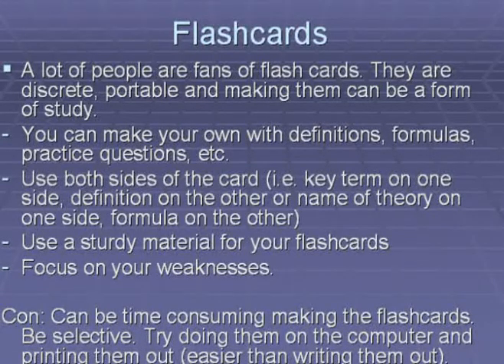One way to make flashcards is to use both sides of the card — for example, having a key term on one side and a definition on the other, or the name of a theory on one side and a formula on the other. Another tip is to use a sturdy material. Try using cue cards because they're cut to a convenient size and a sturdy material will help combat the wear and tear that comes with carrying them around. When making flashcards, make sure you focus on your weaknesses.